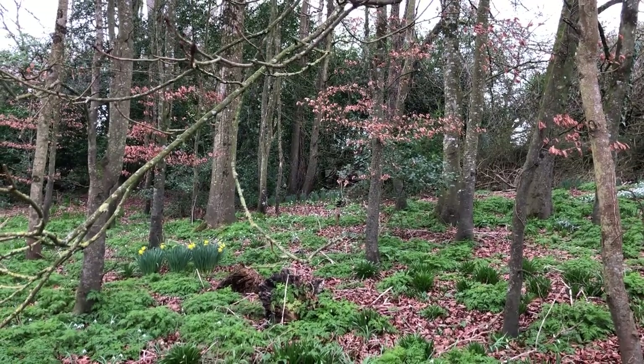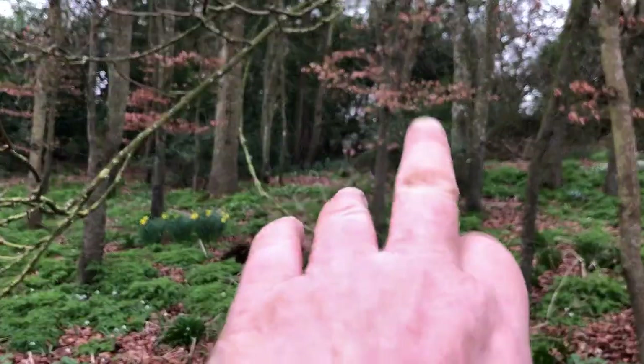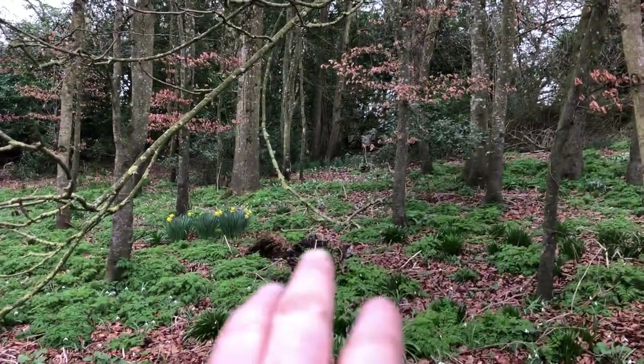This is looking into the woods — some of our woods. There's holly. This is birch.